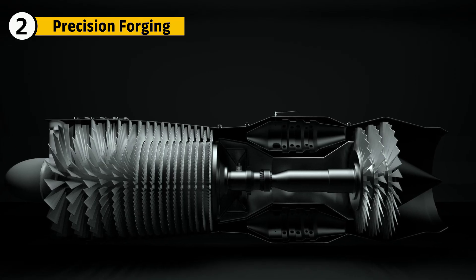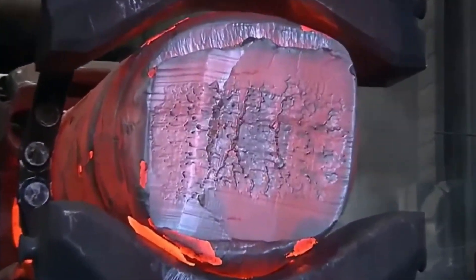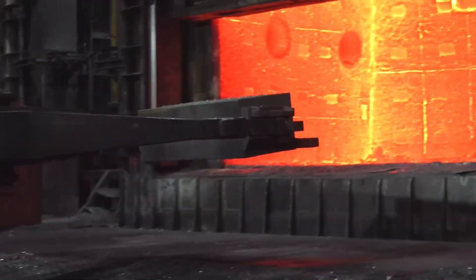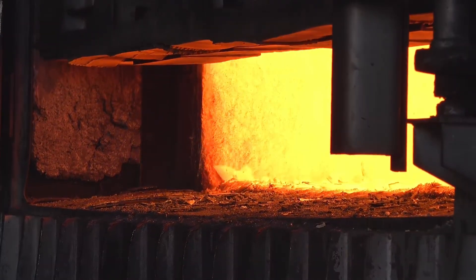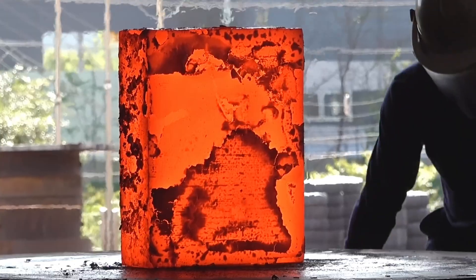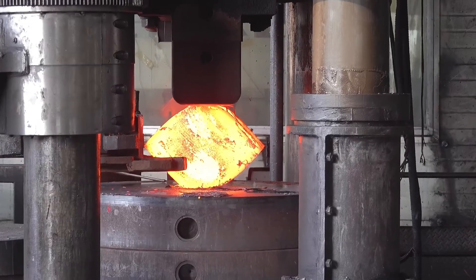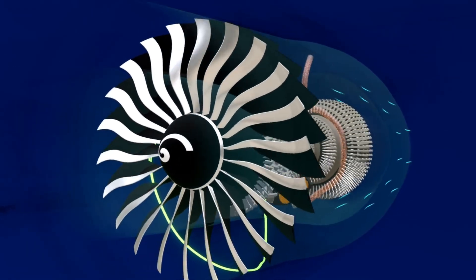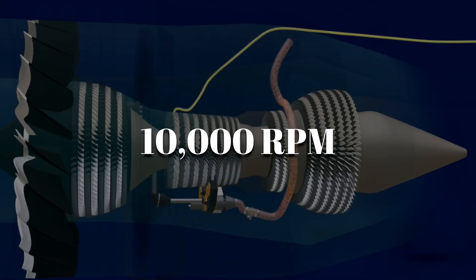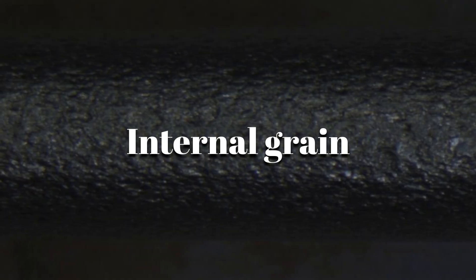What turns a chunk of metal into the core of a jet engine? Heat, pressure, and precision. Massive billets of titanium and nickel alloys are loaded into industrial furnaces and heated to over 1,800 degrees Fahrenheit — just enough for forging without cracking, while maintaining internal strength. Then hydraulic forging presses slam the red-hot metal into specific forms with up to 50,000 tons of force. Titanium fan blades are forged with perfect curves to slice air at supersonic speeds; compressor discs and shafts are shaped for spinning at over 10,000 RPM; turbine discs made from nickel superalloys are built to handle searing combustion temperatures. Each part must have an aligned internal grain — just like wood — to resist tearing under stress. That's why they're forged, not cast.